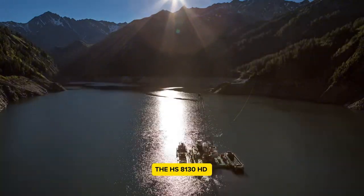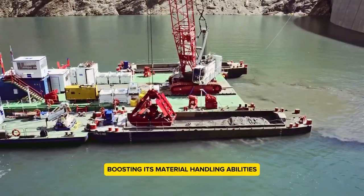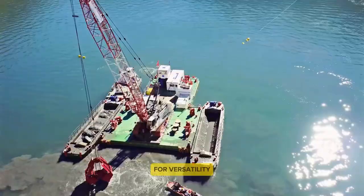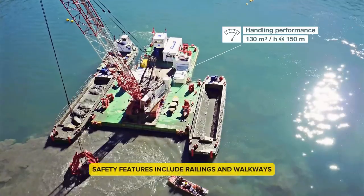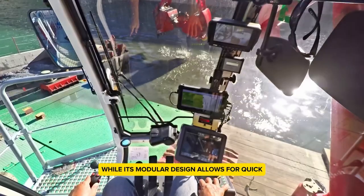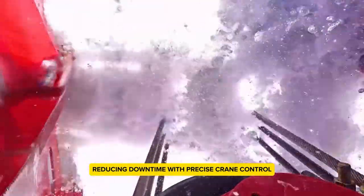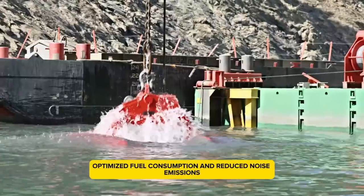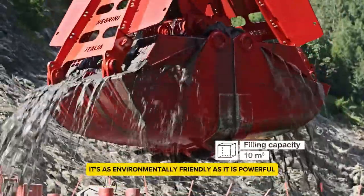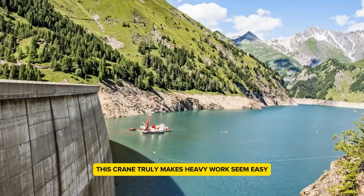The HS 8130HD has an advanced hydraulic system boosting its material handling abilities, and can be equipped with attachments like grabbers and drag buckets for versatility. Safety features include railings and walkways, while its modular design allows for quick transport and setup, reducing downtime. With precise crane control, optimized fuel consumption, and reduced noise emissions, it's as environmentally friendly as it is powerful. This crane truly makes heavy work seem easy.